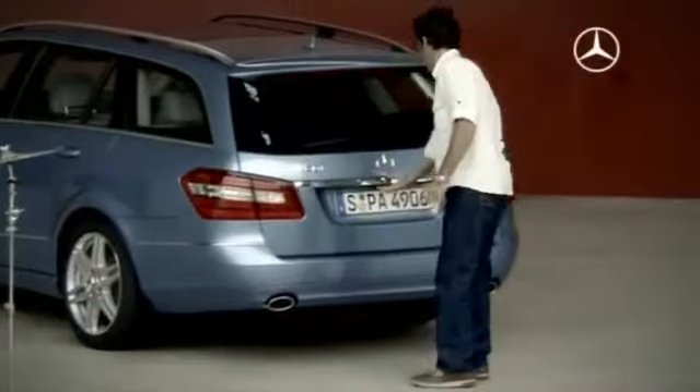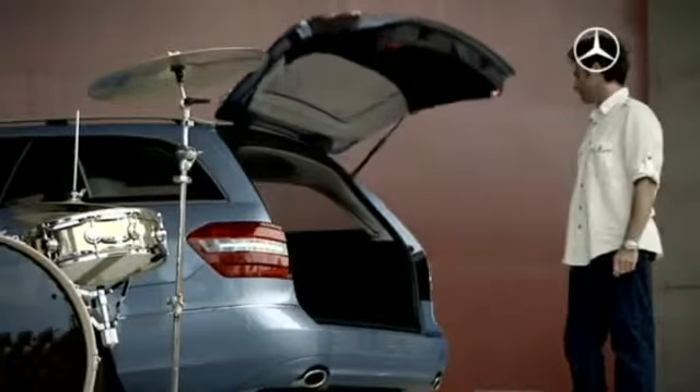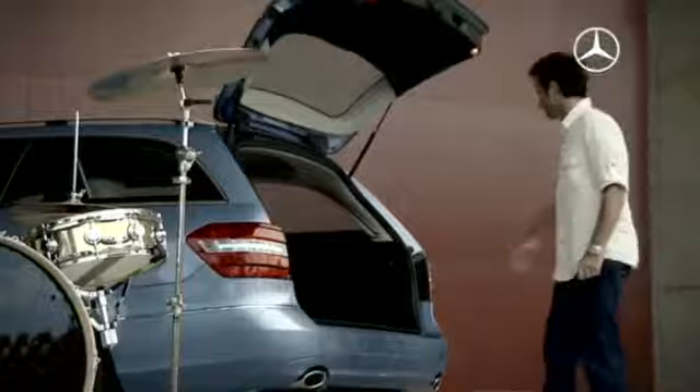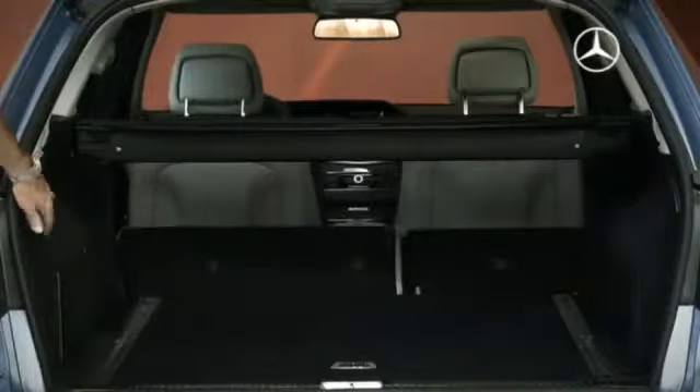Thanks to the innovative Easy-Pak Quick-Fold System, folding down the rear seat backrests couldn't be easier. You just pull on a cable from the load compartment to substantially increase the load capacity. You don't even have to adjust the head restraints or the seat cushions.